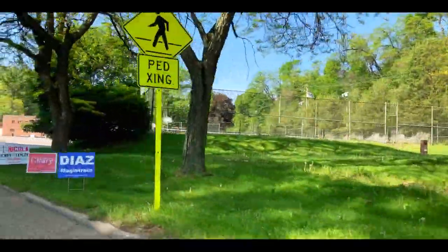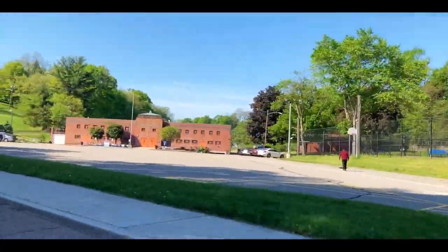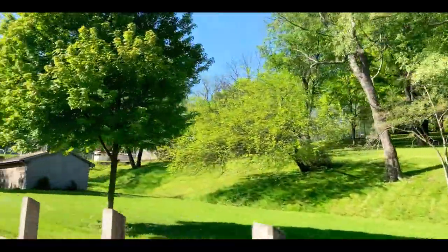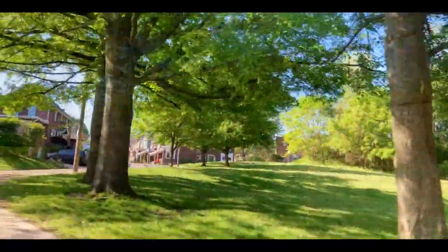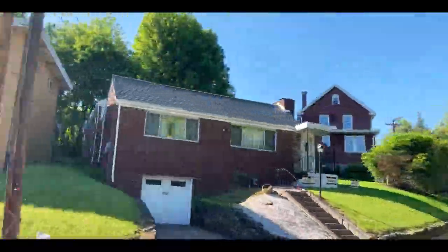My goal with this video is to pack as much information as possible in a short amount of time. Not only will you get some great visual details about the homes, layout, and businesses as we drive through many of the streets in Dormont, but I will provide as much background information as I can about the history of the area, all of the awesome amenities, the local school options, and the appealing real estate market.